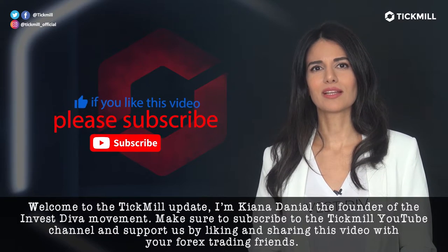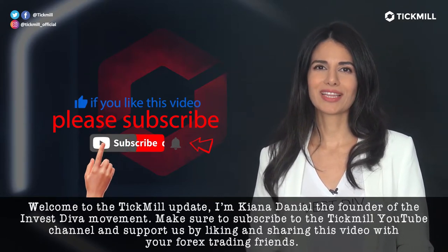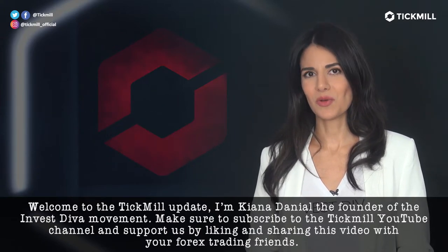Welcome to the Tickmill Update. I'm Keanu Daniel, the founder of the Investiva movement. Make sure to subscribe to the Tickmill YouTube channel and support us by liking and sharing this video with your forex trading friends.